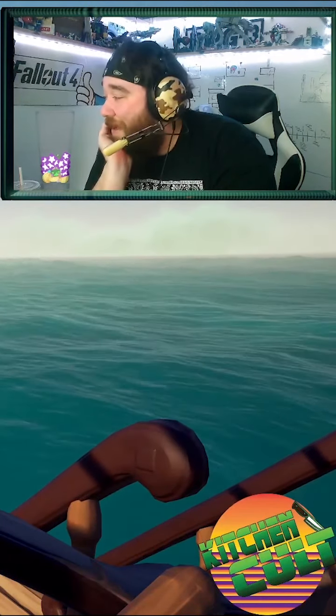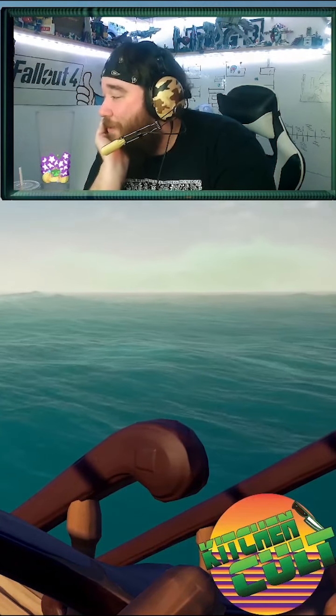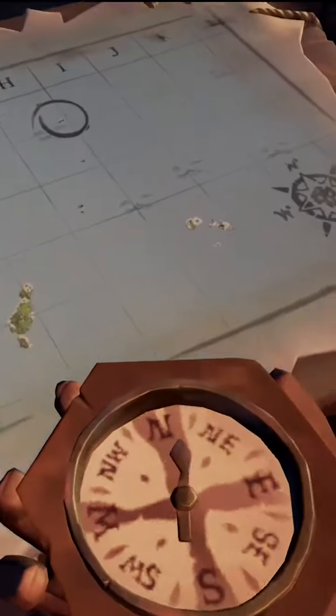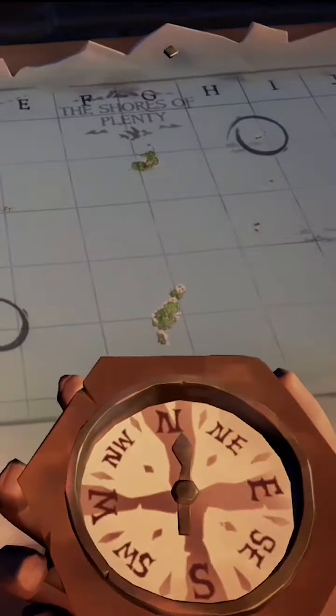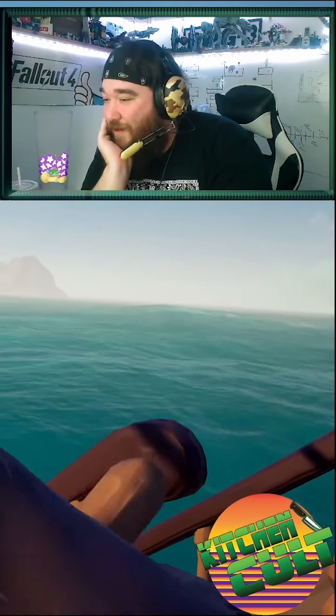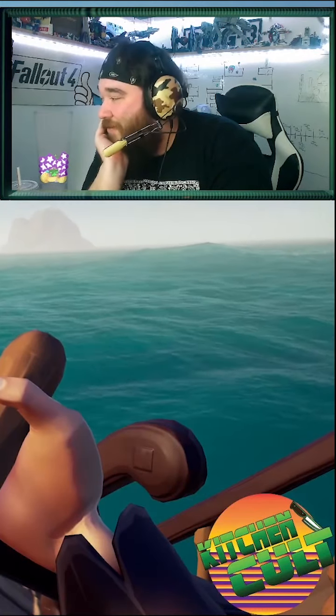North is at the top of the page. South is at the bottom of the page. East is to the right. And West is to the left. We have to go south! South! Okay. We're going south. I'm pointed south.